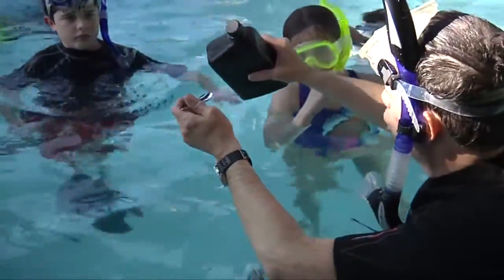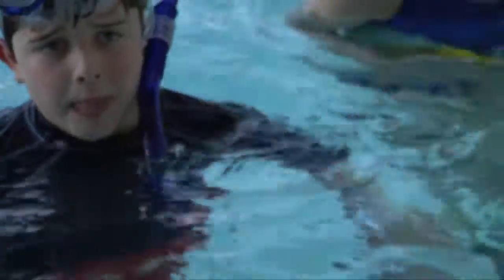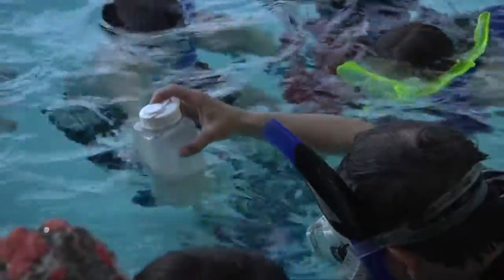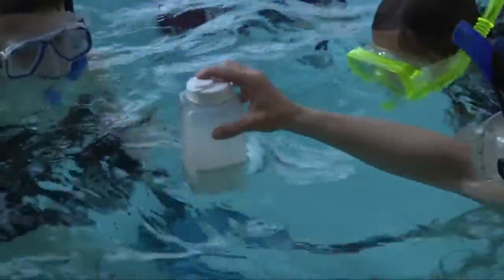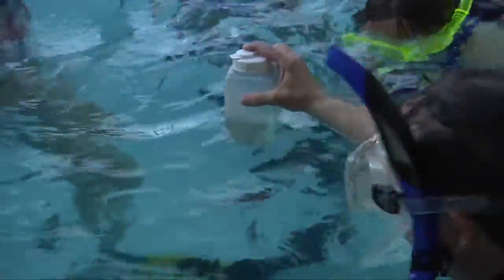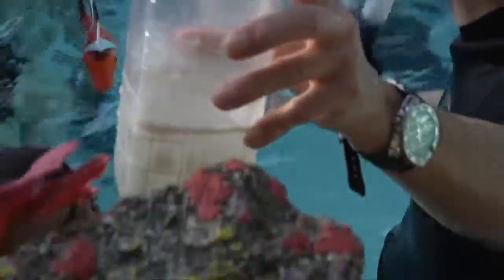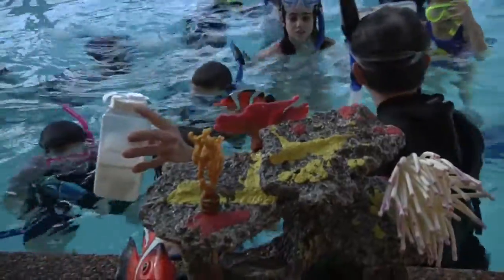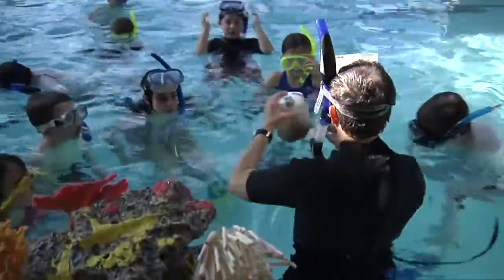What happens when I put even just a teaspoon of oil into water? It begins to look like this. Everybody put the masks on right now. This is oil in the water — go touch it. What do you think happens if oil starts to get on the reefs? Are the reefs going to live? No. How about the fish — are the fish going to live? No.